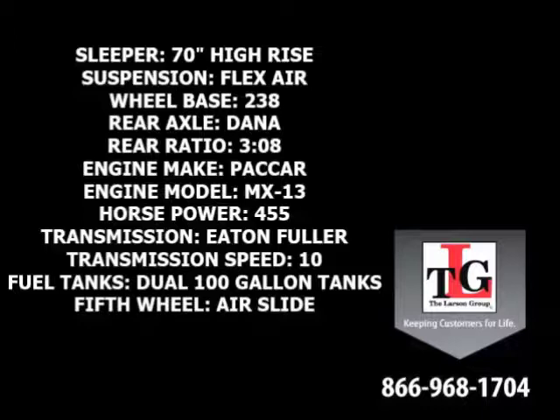Eaton-Fuller 10-speed manual transmission, dual 100-gallon fuel tanks, and an Airslide 5th wheel.